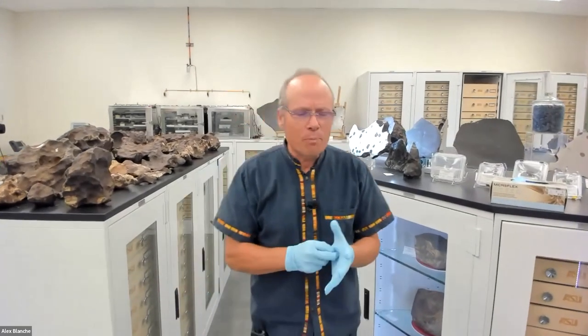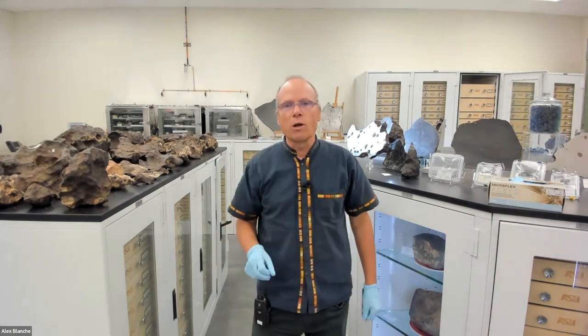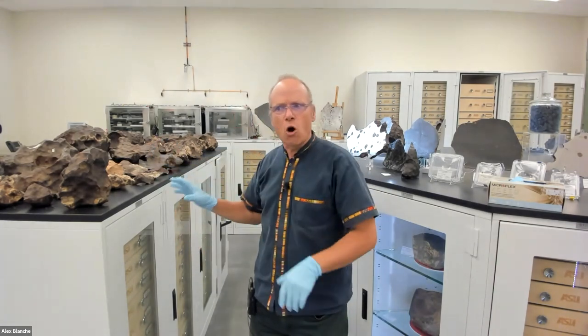Welcome, everybody. Now we're in the meteorite vault. This is where we have thousands and thousands of different types of meteorites. People often ask how many meteorites we have - it's difficult to say, maybe 10,000, 40,000, or 50,000. Each new meteorite that is found is given a name. For example, if one fell in Phoenix tomorrow and was classified, it would be called Phoenix. We did have one fall in Glendale a few years ago - a single stone called Glendale. We have over 2,000 distinct falls and finds in this collection.